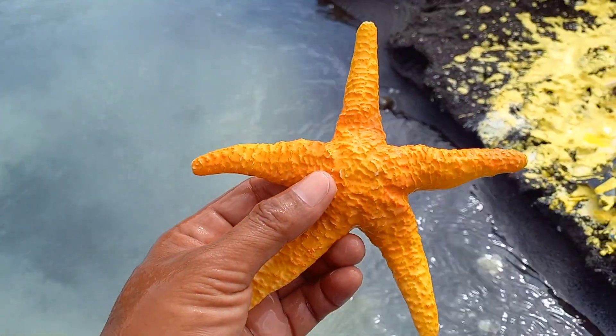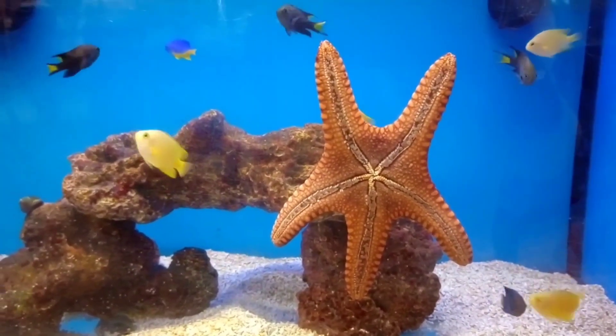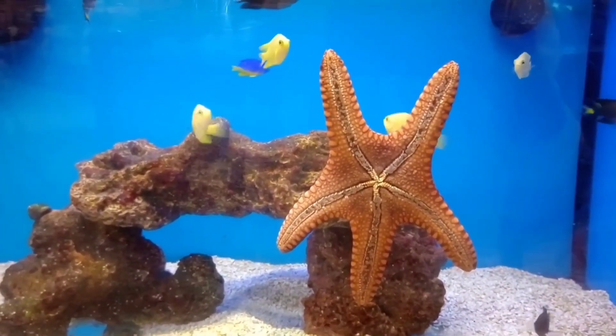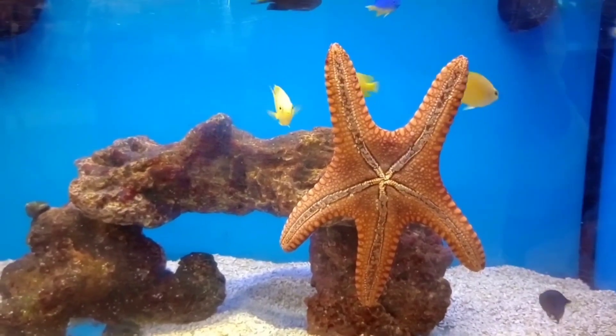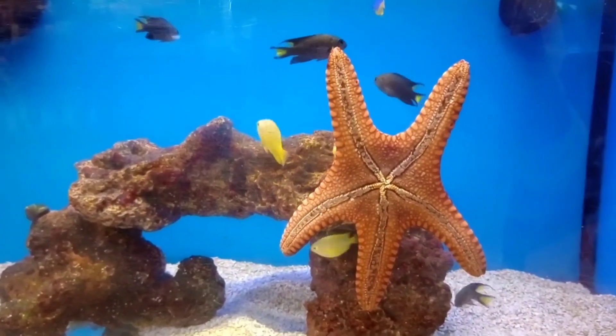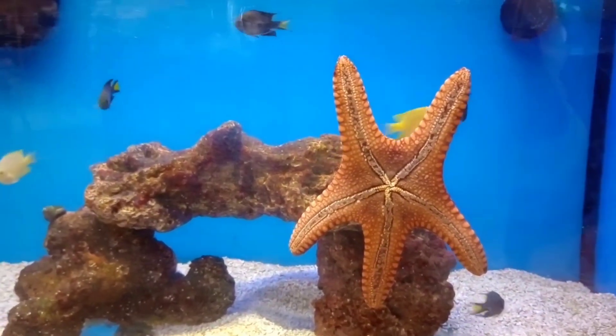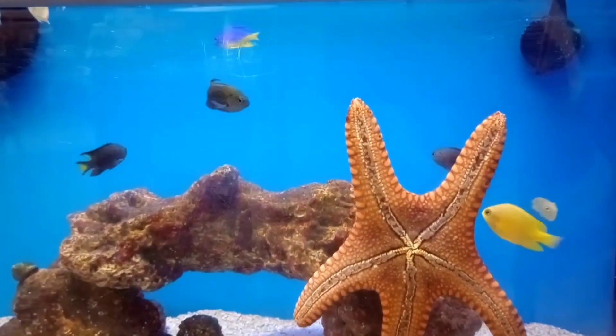Wow, this is starfish! Starfish survive through several methods, including regeneration, sexual reproduction, and the ability to change the color of their bodies. They also utilize their bumpy exoskeletons to protect themselves from predators and move using a water vascular system called the ambulacral system.